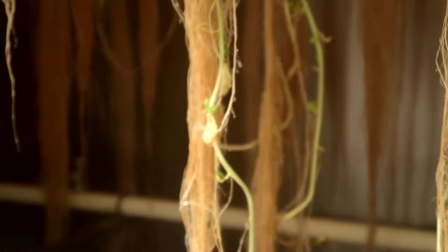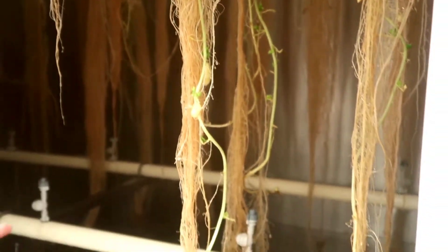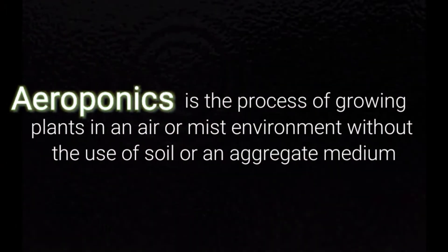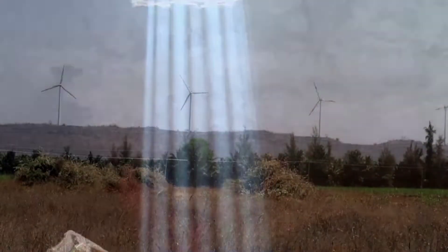This is aeroponics — you can see the water, nutrients, everything in the air. In our country, there are a lot of different things. This is the most famous aeroponics.